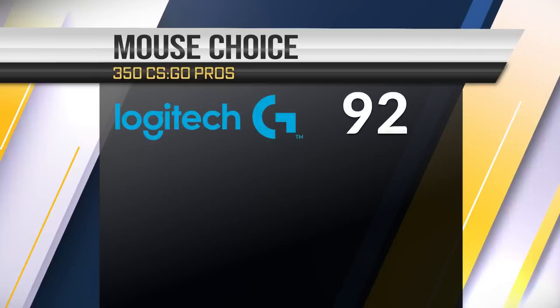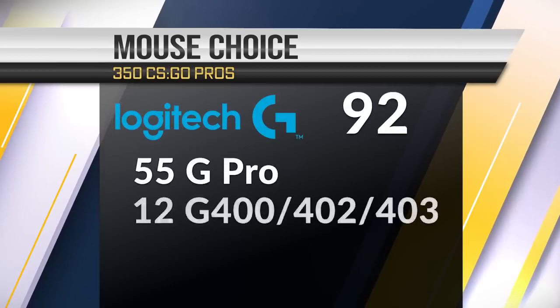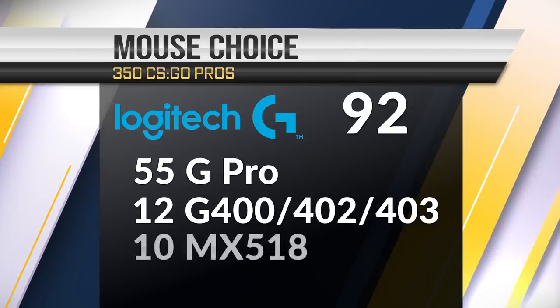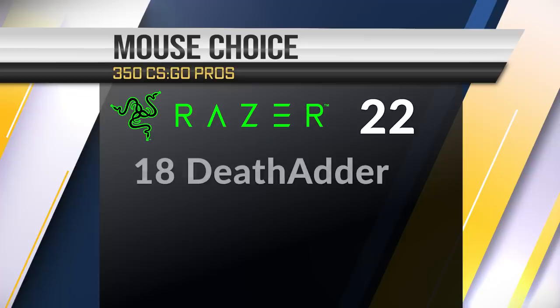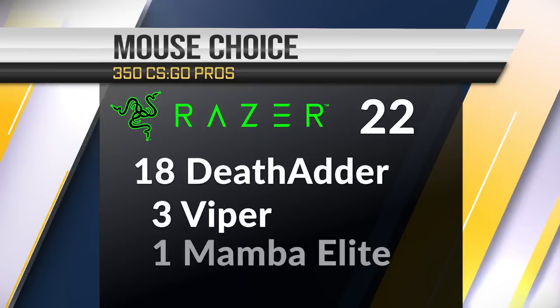The second most used mouse company is Logitech with 92 total in use: 55 GPROs, 12 a mix of G400, G402, and mostly G403s, and 10 MX518s. The third most used company is Razer with 22 in total — 18 of those being DeathAdders, 3 Vipers, and 1 Mamba Elite.